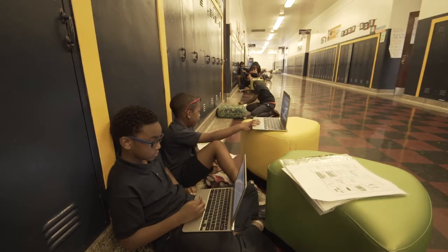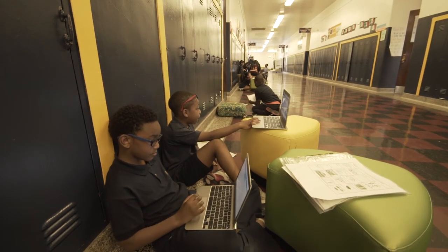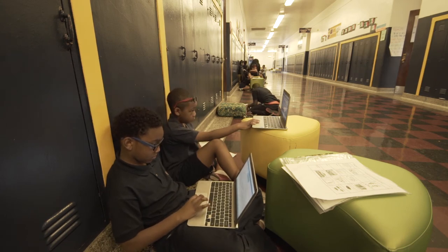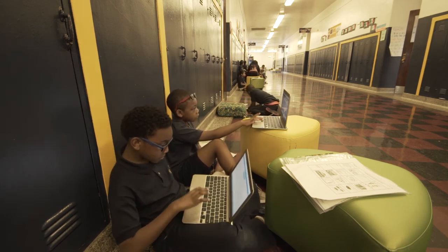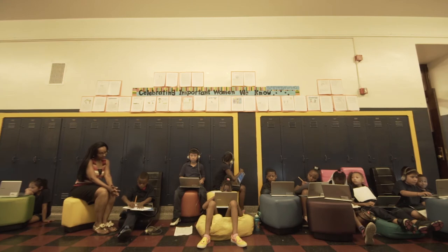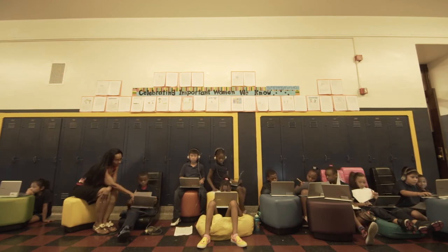If you're on trust level green, I don't care where you choose to do your work because I know no matter where you are, you're going to be on task and get things done. If you're on trust level yellow, you can choose wherever you'd like to work within the classroom, because I still need to be able to see you based on past choices. And if you're on trust level red, I get to choose where you complete your work.